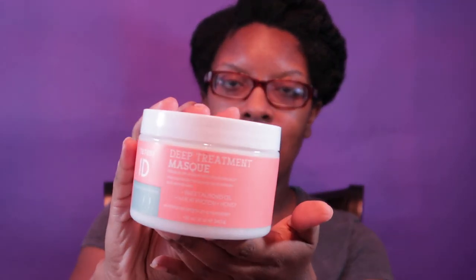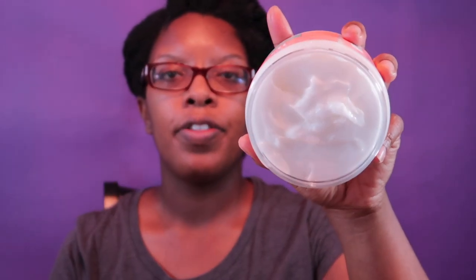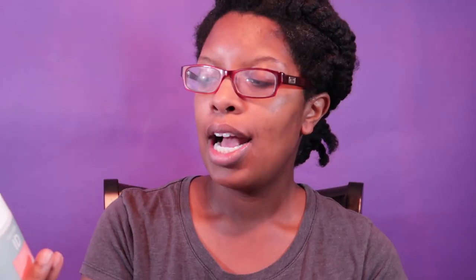I purchased these products buy one get one 50% off at Sally's. The first product is the deep treatment mask. It contains sweet almond oil, wheat protein, and honey — if you're protein sensitive, be mindful of that. Let's look at the consistency. It also has safflower seed oil. This is very, very thick.